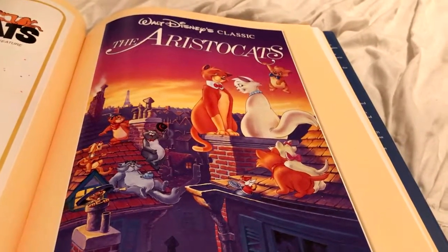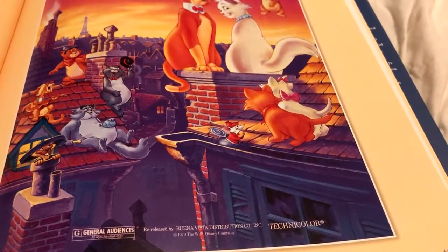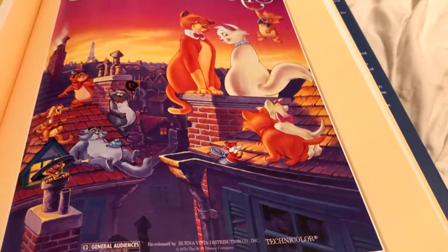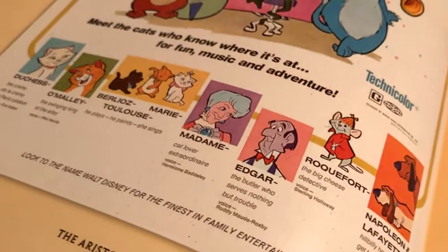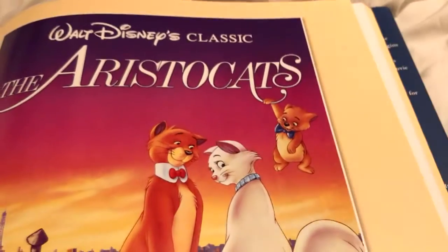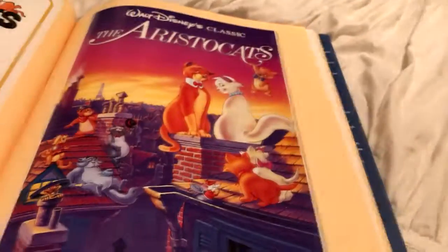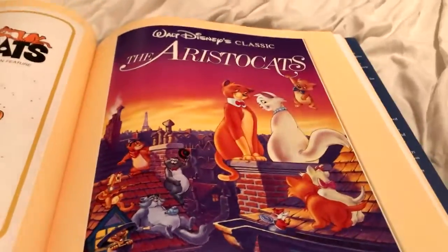Then here you have the re-release in 1987, and the thing that makes me laugh is there's Marie and Toulouse — and then Berlioz is black, he's a little black kitty. But I don't know why he's orange on this poster. Regardless, it's a really cute poster and I love this movie so much.